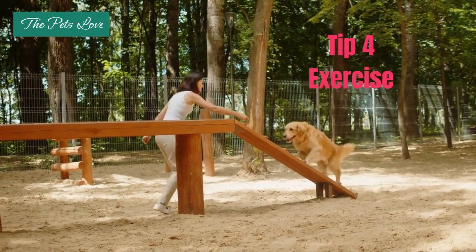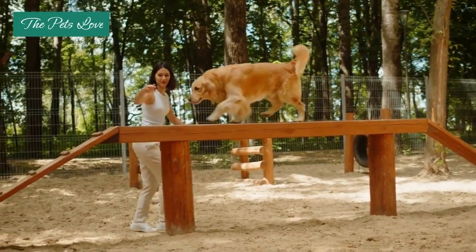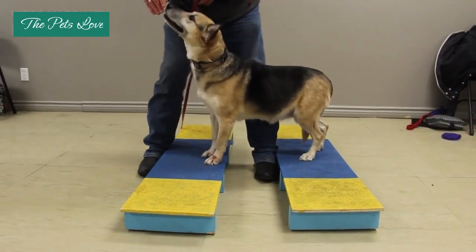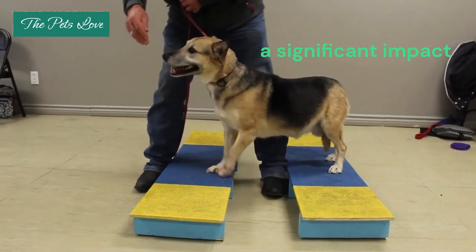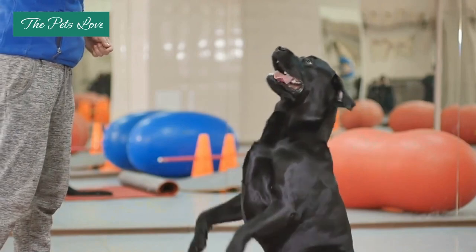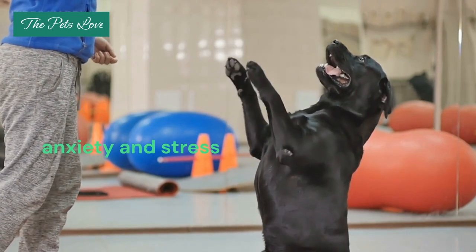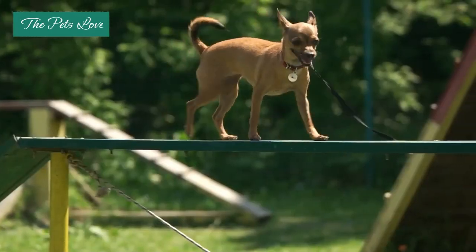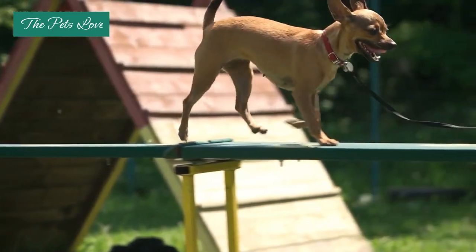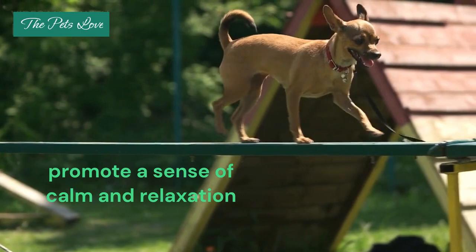Tip 4: Exercise. Regular exercise is not only essential for your dog's overall physical health, but can also have a significant impact on their mental well-being. Exercise helps to release endorphins, which can counteract the effects of anxiety and stress. Incorporating daily walks, play sessions, or other forms of physical activity can help prevent the buildup of anxious energy in your dog and promote a sense of calm and relaxation.